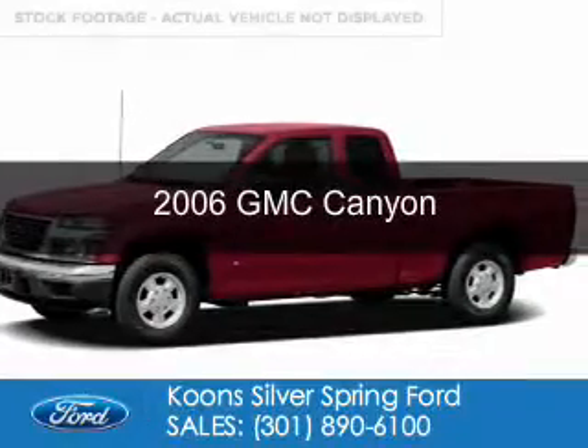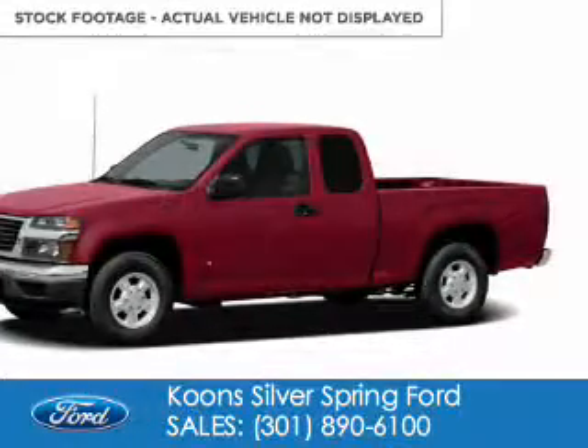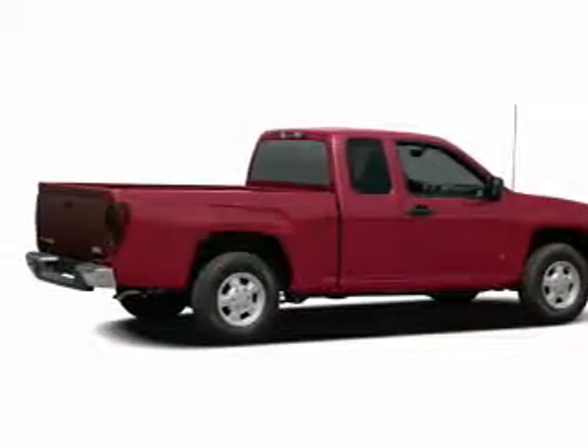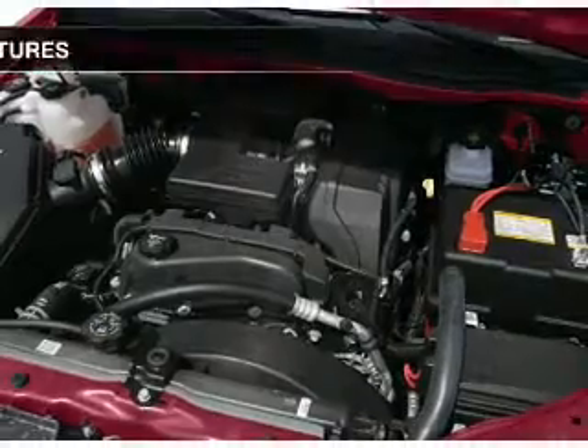This is a used 2006 GMC Canyon. It's powered by rear wheel drive, a 3.5 liter engine, and a 4-speed automatic transmission.